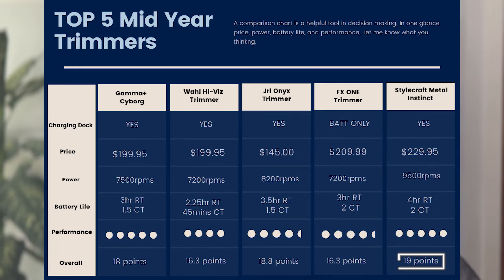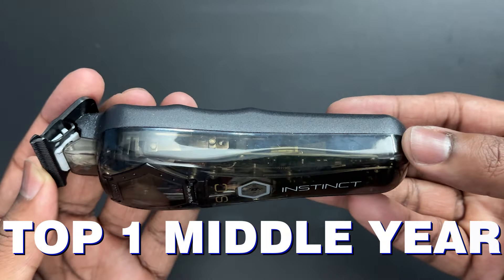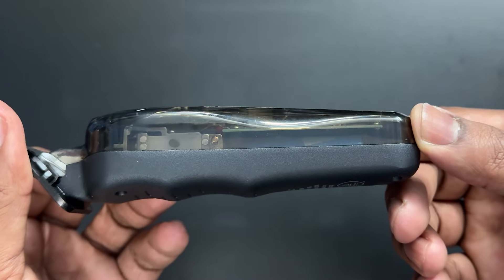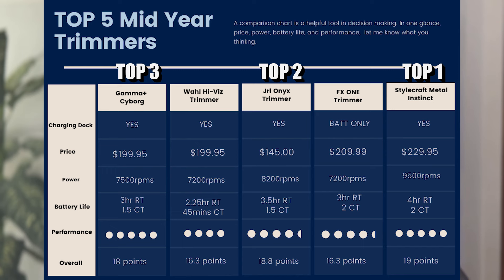So the scorecard: Stylecraft Metal Instinct wins at 19 points; JRL Onyx comes in right behind at 18.8; Cyborg at 18; and FX1 and Hyvis both tied at 16.3. My number one trimmer right now is the Stylecraft Metal Instinct. I understand it's up there in price, but all of these are up there in price — that's how I compared them. The Stylecraft is still my number one, JRL is my number two, Cyborg is number three, and I have the FX1 over the Hyvis for four and five.